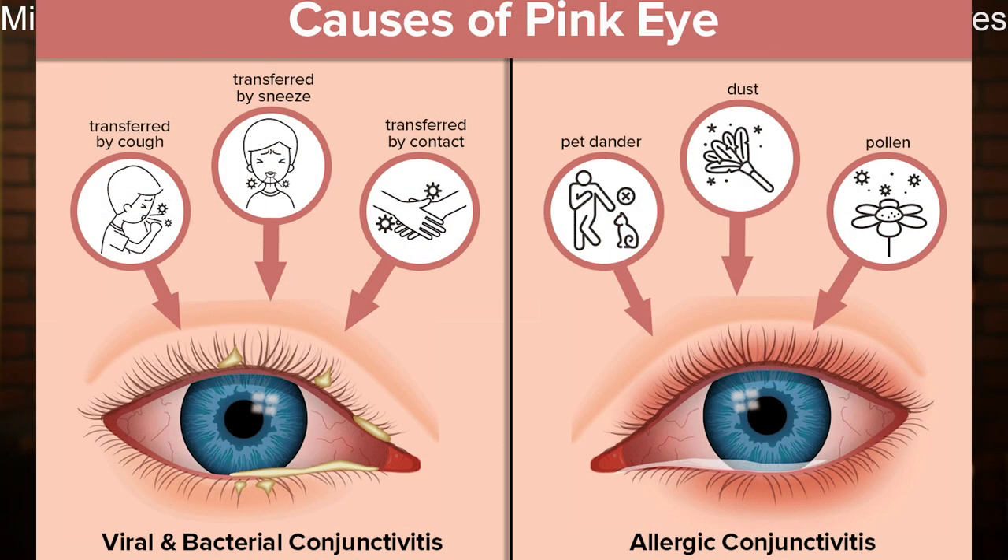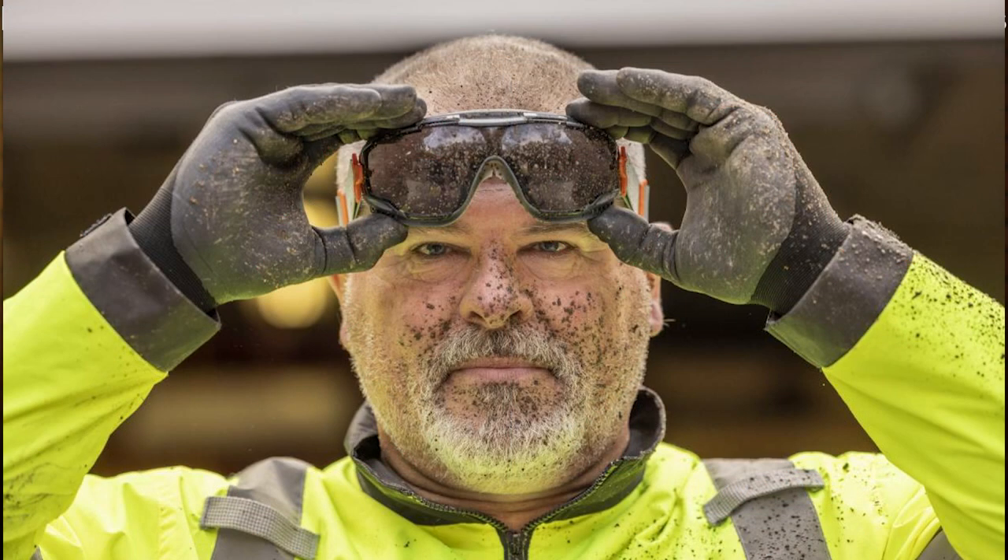Now let's address another crucial aspect of eye protection that often gets overlooked — and this is what Dirk Digler prompted me to cover in this video. Proper maintenance of our eye protection gear is essential, not only for its longevity but also for reducing the risk of impaired vision and the spread of infections like conjunctivitis. Imagine your safety glasses are smudged with dirt and grime from hours of hard work — this obstructs your vision and compromises the effectiveness of your eye protection.